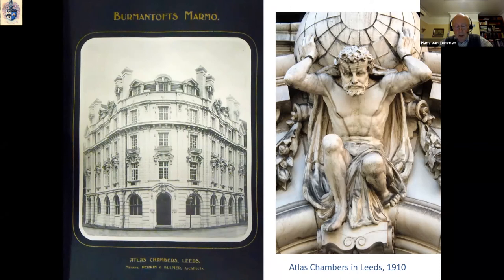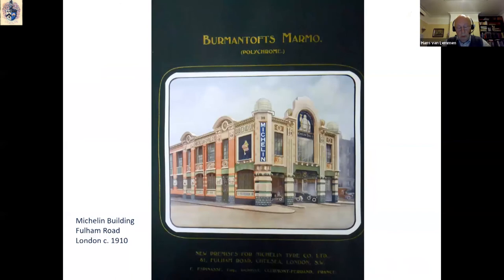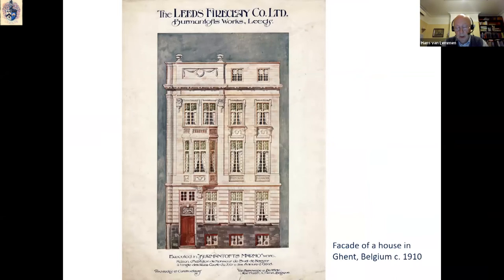Marmo became much in demand, not only in Leeds but throughout the UK. Marmo could also be produced in more than one colour, as can be seen where a polychrome version was used for the Michelin Building in London on Fulham Road, which is still there. There was also demand for it abroad — in Belgium, for example, houses faced with Burmantofts marmo faience can be found.